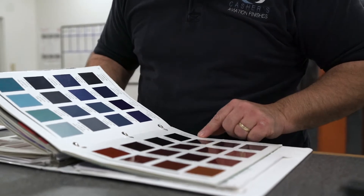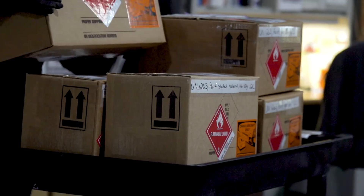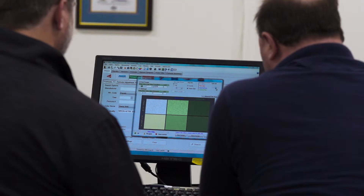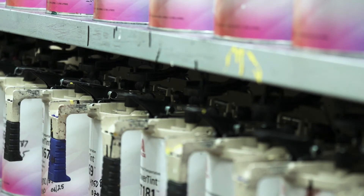Sometimes with our competition, they may call out for a color and it could take weeks. We can do it in days, and then within a week they have the product. We can develop essentially any color — from standard colors out of the chip book to the most exotic requests that the customer can come up with — in a very short period of time. We will not stop until we've matched the color to your satisfaction.